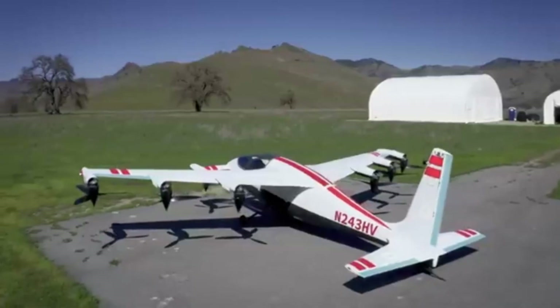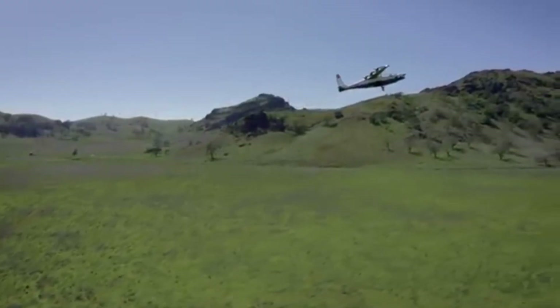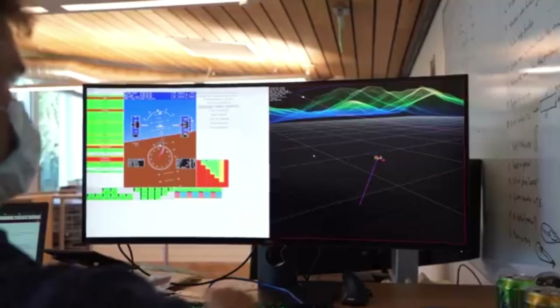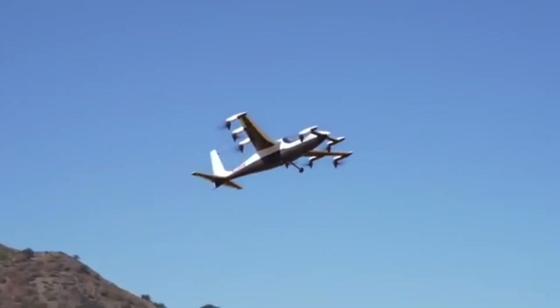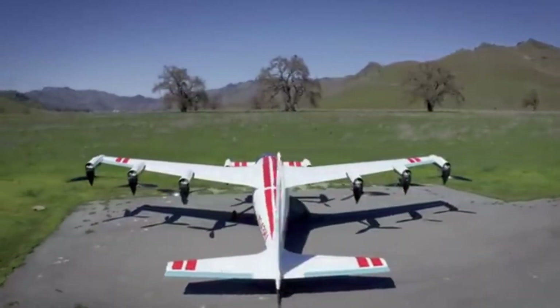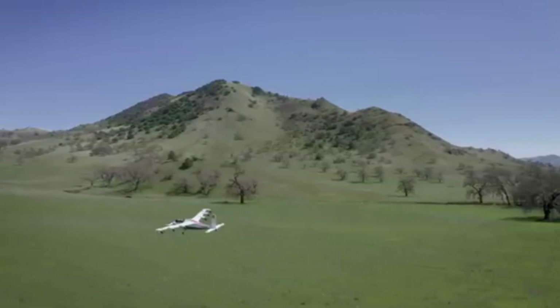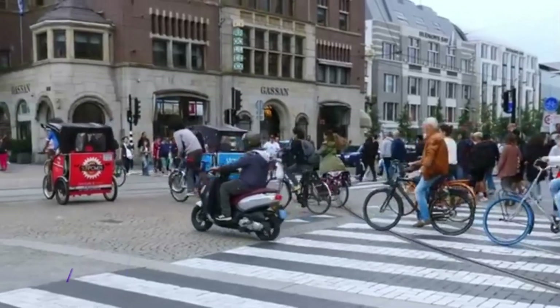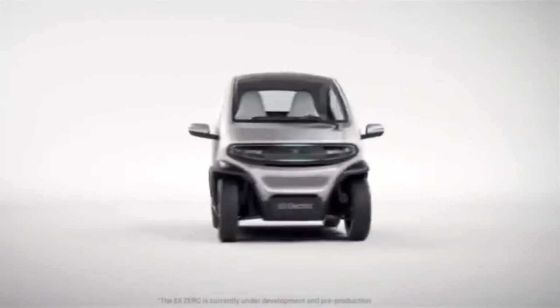Kitty Hawk has also equipped the Heaviside with state-of-the-art safety features and autonomous navigation capabilities to enhance reliability and passenger safety. With its combination of sustainability, speed, and flexibility, the Heaviside is set to revolutionize city commuting by reducing traffic congestion, travel times, and carbon footprints, moving one step closer to a greener, high-speed future for urban mobility.